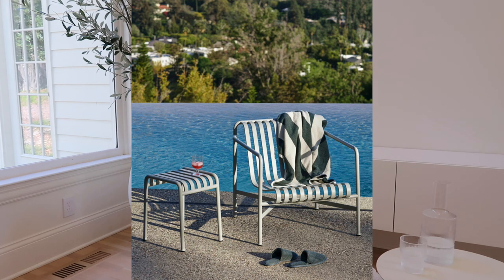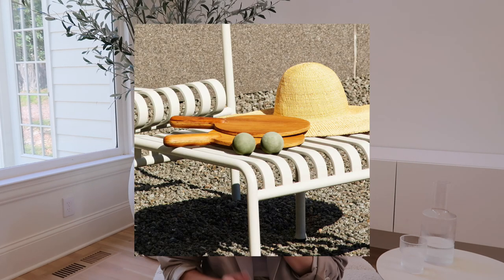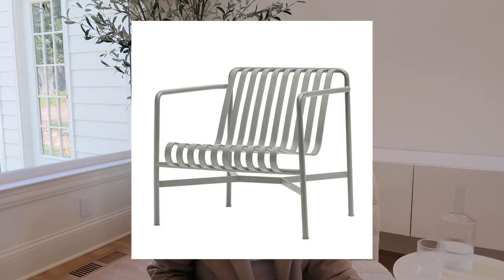The last one in the mid-range I wanted to include is from the brand Hay — if you know me, I love Hay, they have really cool unique designs. It's on Design Shop, which I shop at all the time. They have the Palisade lounge chair — they have a regular version and a low version, and I think the low version looks really really cool. You'll get kudos from people who love design if they see you with the Hay lounge chair — I'll just leave it at that.